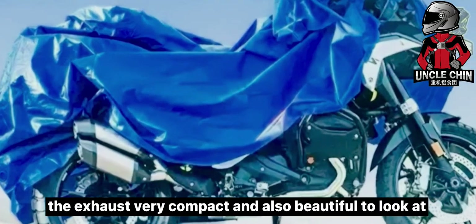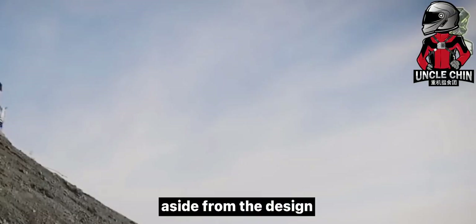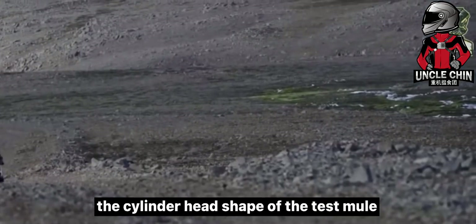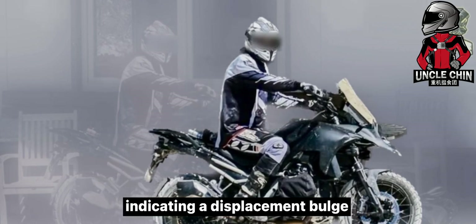The exhaust is very compact and also beautiful to look at. The biggest change to the motorcycle, aside from the design, is the displacement. The cylinder head shape of the test mule was noticeably larger and more prominent on the sides, indicating a displacement bulge.